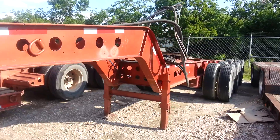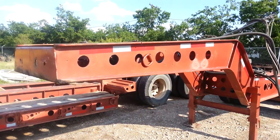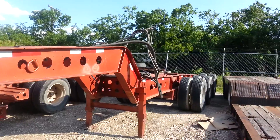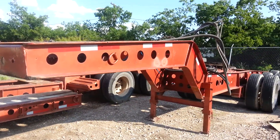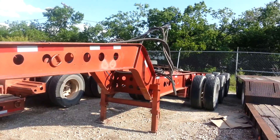Again, a beautiful 60-ton Fontaine trailer for sale at BNR. Give us a jingle at 817-379-1340. Thank you, and God bless.